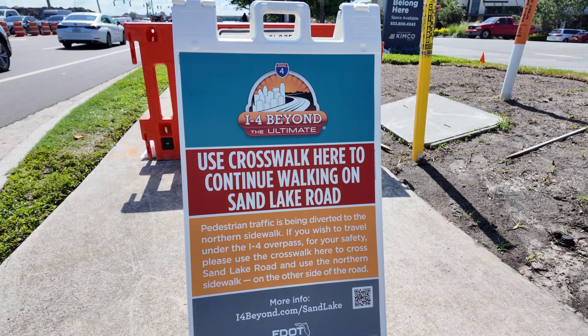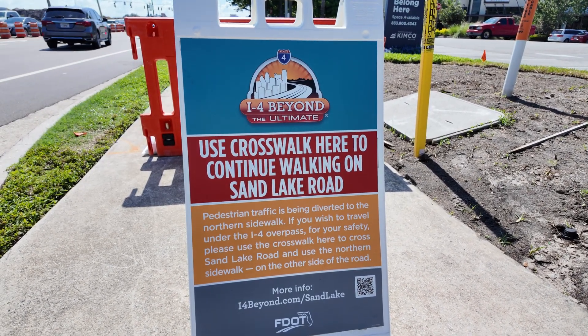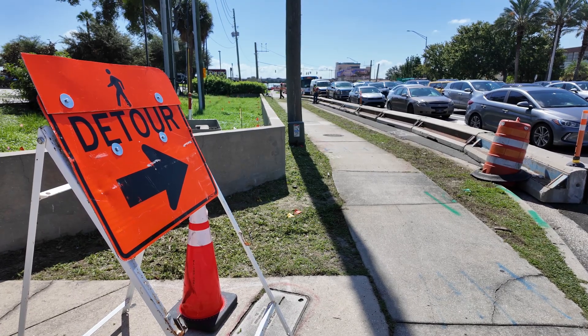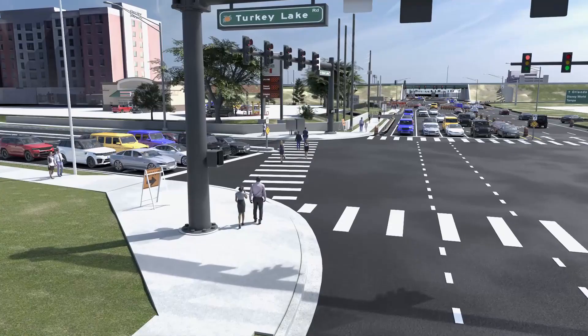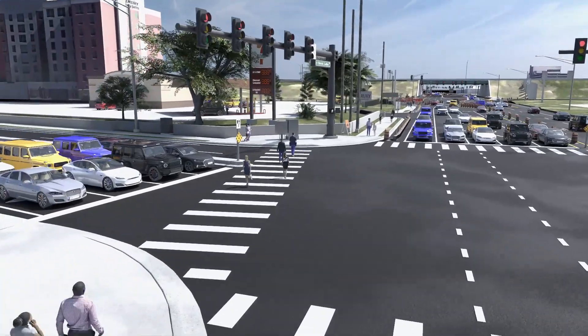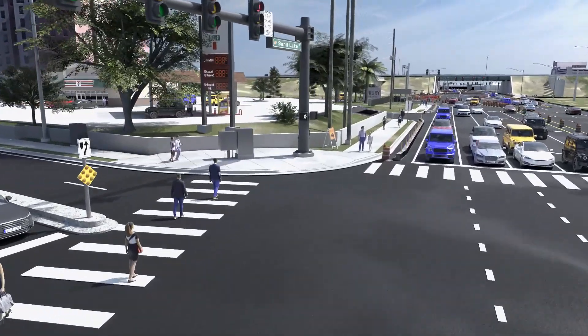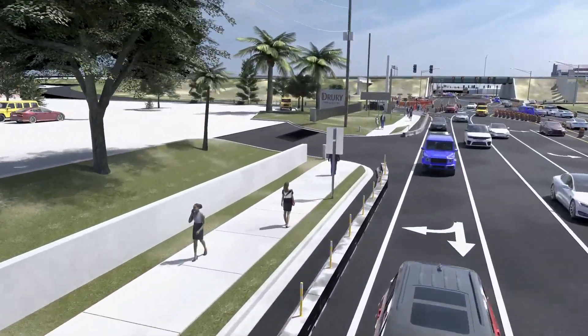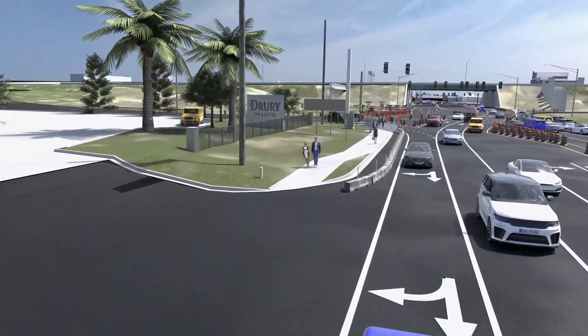Currently, the southern sidewalk on Sand Lake Road from Turkey Lake Road to International Drive is closed to pedestrians, while the northern sidewalk is open. This is how pedestrians navigate the interchange from Turkey Lake to International Drive. When walking on the south side of the road, pedestrians will have to cross Sand Lake Road and use the open sidewalk on the north side of the road.